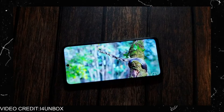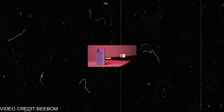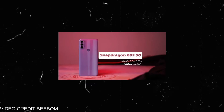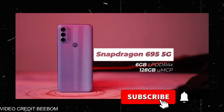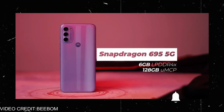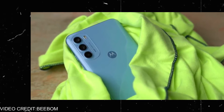The next phone is the Motorola G71, which is also a 5G phone. It comes with 13 5G bands, so it will probably support a 5G SIM. It features the G95 processor, which is a 5G processor, and has a 6.4-inch AMOLED full HD resolution display. It comes with a 5000mAh battery with a 33W fast charger and 6GB RAM with 128GB storage.